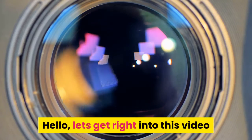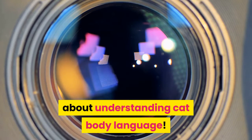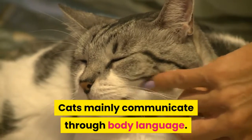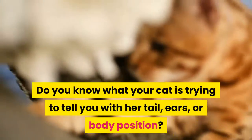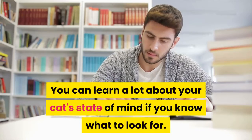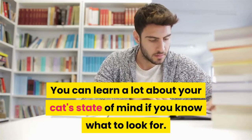Hello, let's get right into this video about understanding cat body language. Cats mainly communicate through body language. Do you know what your cat is trying to tell you with her tail, ears, or body position? You can learn a lot about your cat's state of mind if you know what to look for.